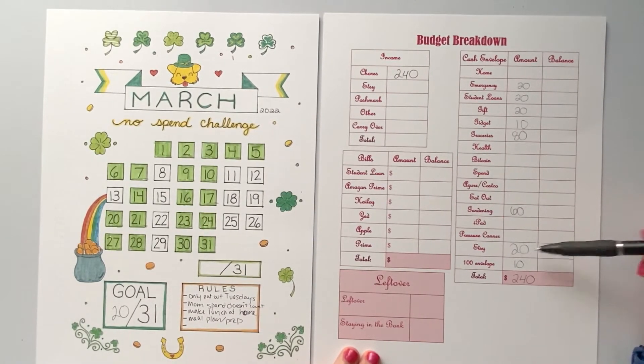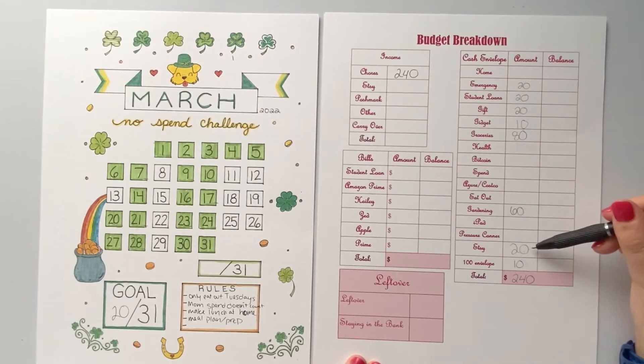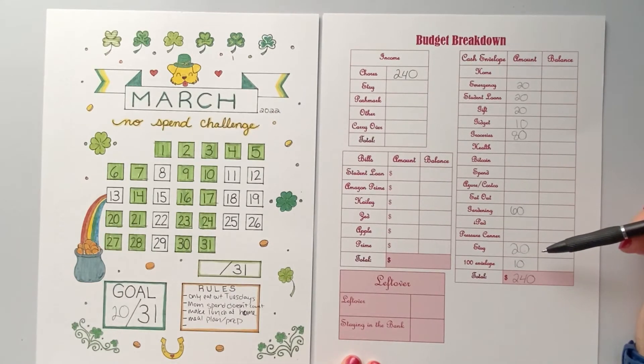I'm going to put $20 right into my Etsy store because I am currently negative. I've only sold 10 items, which is awesome, but I'm doing $2 a day for advertising. So I need to put another $20 towards that, and then I'll put $10 in my 100 envelope challenge, and that'll equal $240.